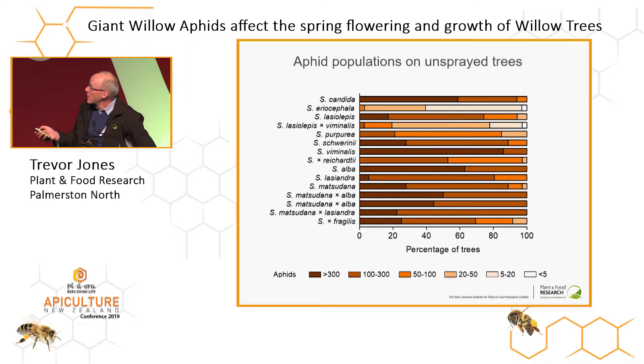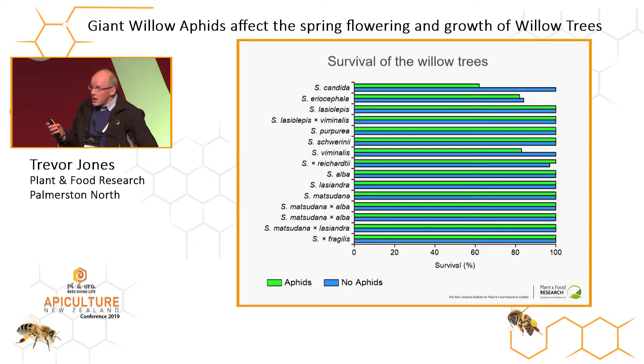There are a couple of clones that were very resistant: Eryocephala, good for bees, which is a shrub willow, and another shrub willow from our breeding program at Plant and Food. Survival was actually very good — for most of the clones we had 100% survival. However, for Minelis we saw a reduction in survival to 80% with aphids, and with Salix candida, the most susceptible, survival dropped to 60% after two seasons. Eryocephala was very resistant to aphids but not quite so resistant to drought stress, so we did have a little mortality due to drought in the second season.